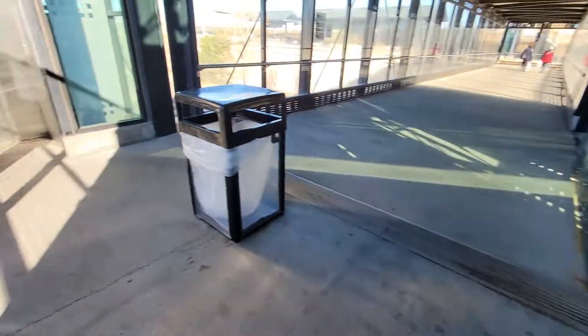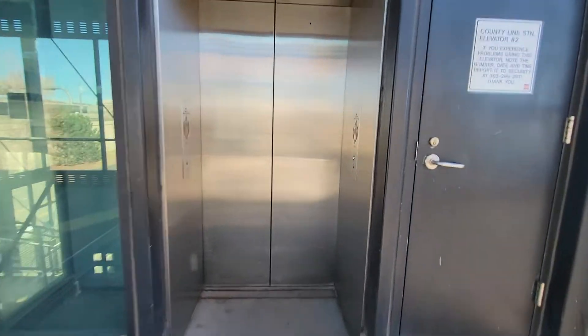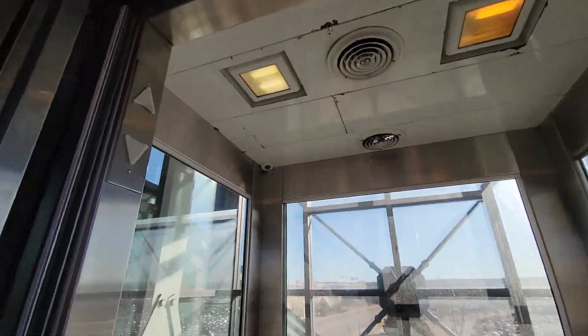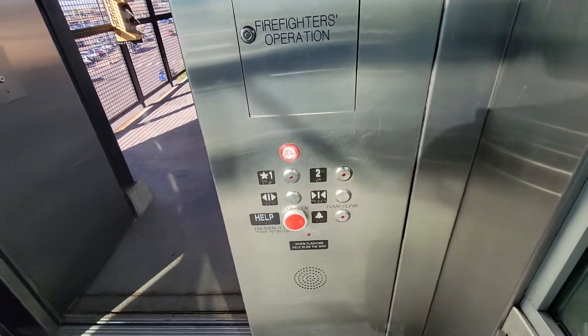I guess they're on the same controller. Or not. I don't know. Buttons that didn't light up on the other car. I guess these are Kone. Big boy Watson. Let's do one ride on this one.